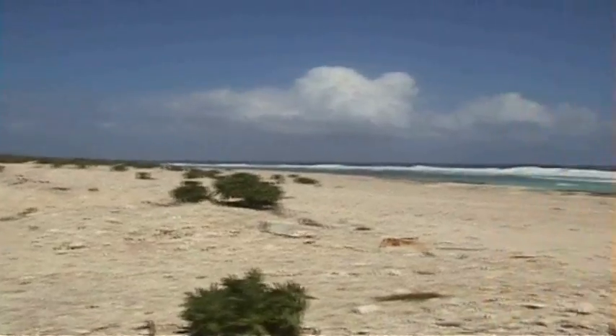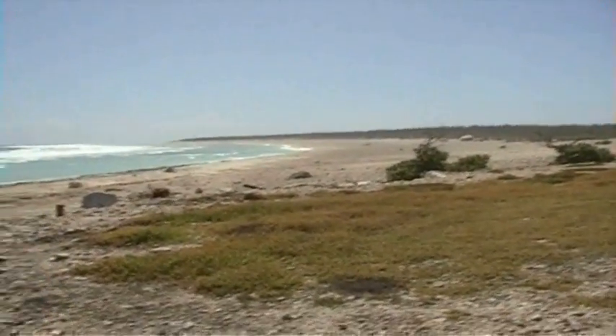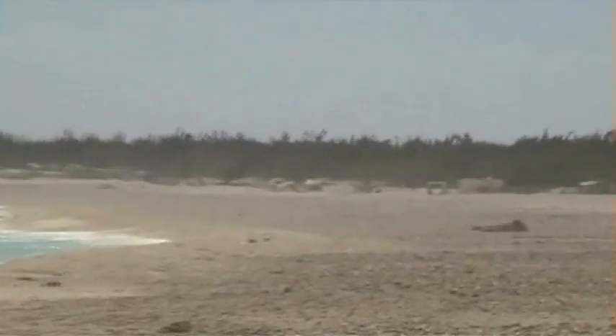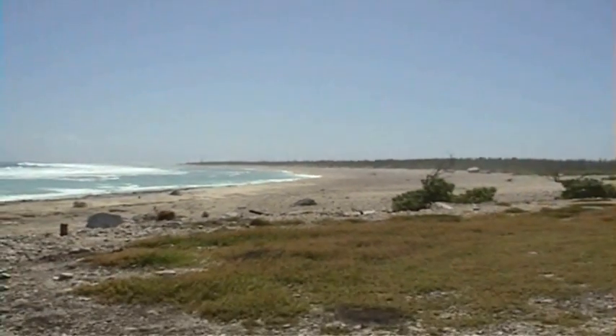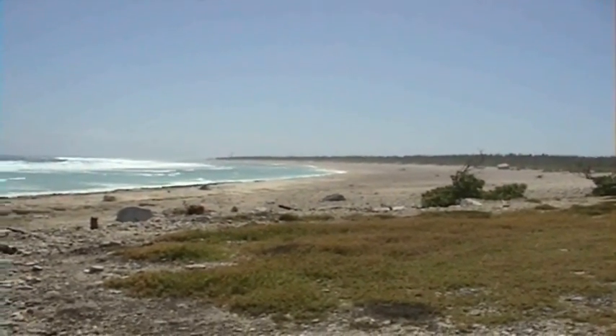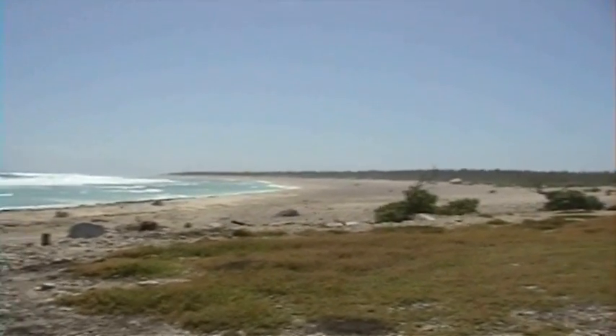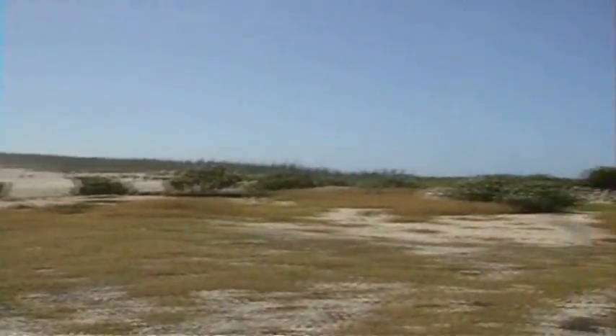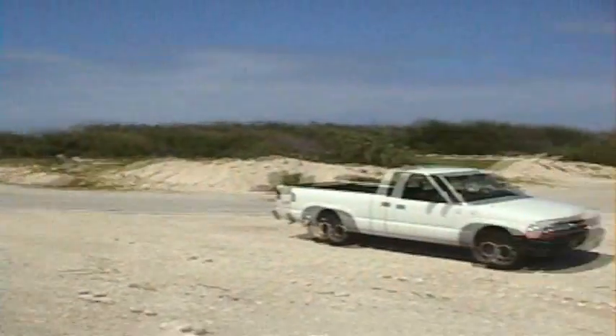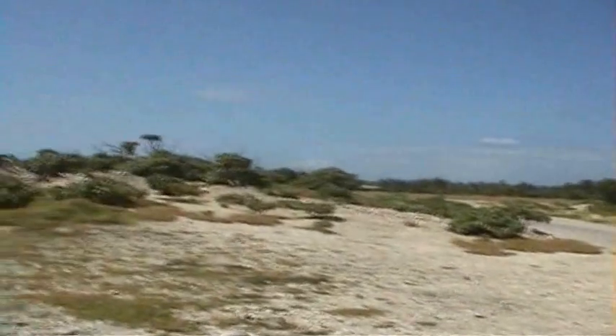There's only a couple places that actually have sand on the beach. Most of it is rock and coral like this. Probably going to walk down here later and see if I find anything interesting washed up on the beach. And you can see the lagoon right through there — it's not very wide.